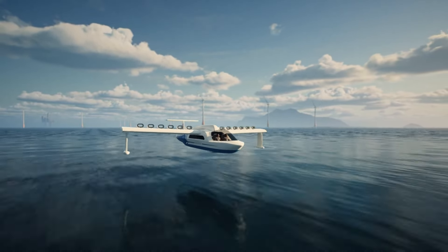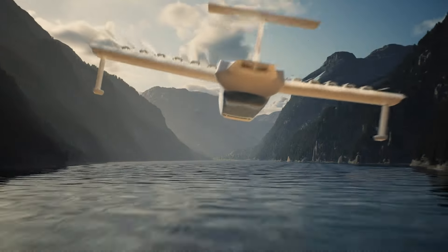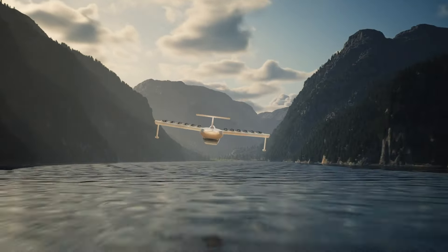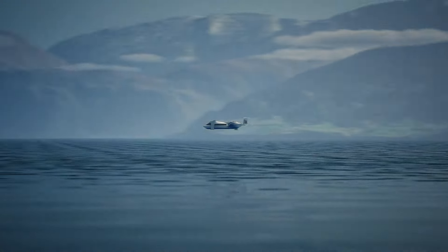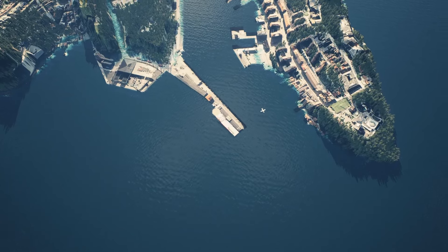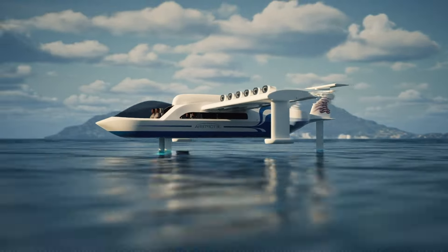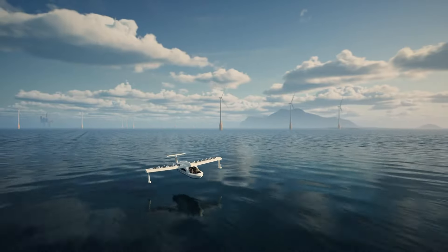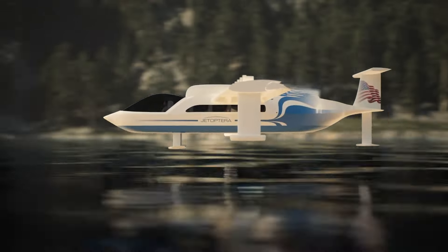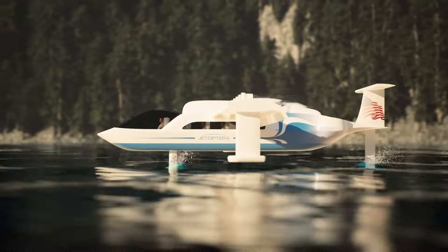This innovative approach delivers 10% more thrust than conventional turbojets while consuming 50% less fuel. The aircraft can also take off and land vertically, eliminating the need for long runways. With a contract secured from the US Air Force, Jatoptera's futuristic design promises a range three times greater and a payload capacity double that of its competitors, positioning it as a true game-changer in the world of aviation.